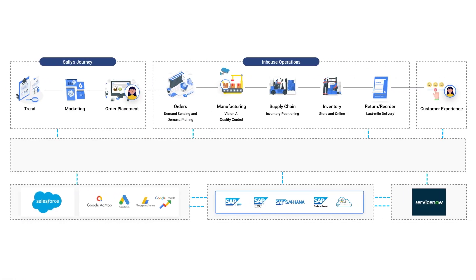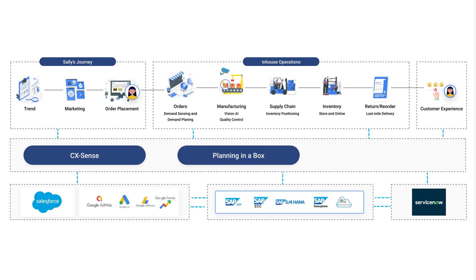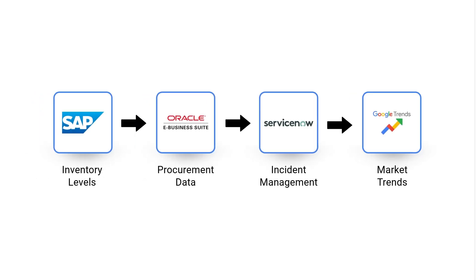Pi is built on Pluto 7's Decision Intelligence platform and leverages Google Cloud enterprise AI with Gemini, the Google Cloud Cortex Framework, and Pluto 7's real-time data ingestion capability. This allows Pi to ingest data from major ERP sources and unstructured data, providing a unified and intelligent decision-making platform.